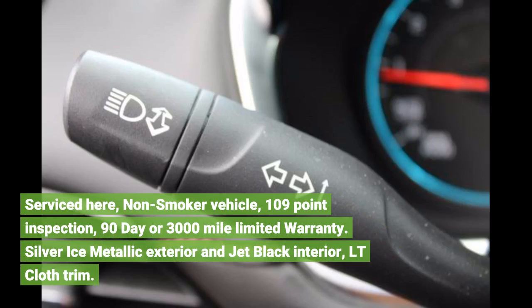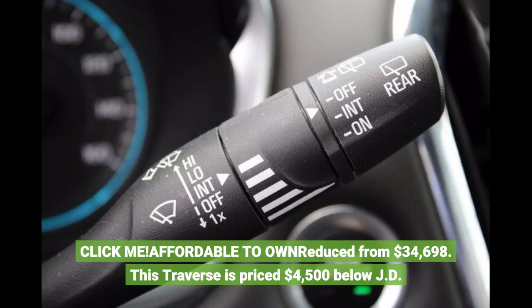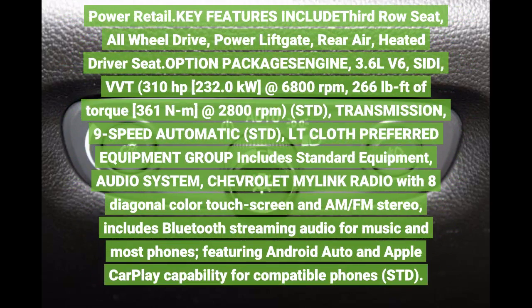90-day or 3,000-mile limited warranty. Silver ice metallic exterior and jet black interior, LT cloth trim. Affordable to own. Reduced from $34,698 — this Traverse is priced $4,500 below JD Power retail. Key features include 3rd row seat, all-wheel drive, power lift gate, rear air, heated driver seat.